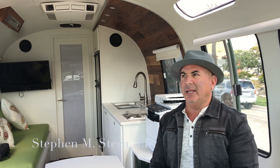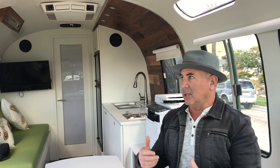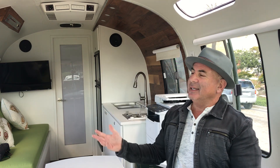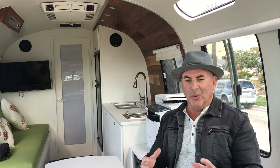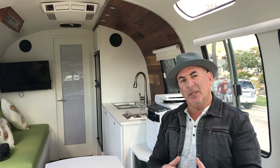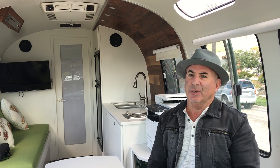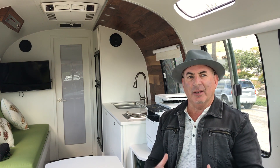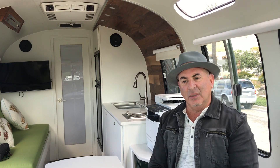This 1978 Airstream provided the opportunity for all of those things — the windows, the openness, the high ceilings — plus it was this aluminum, really cool vintage vehicle that had a lot of tradition to it. I think a lot of people, even millennials, connect with the vintage Airstream. So I think this sort of pulled everything together in one vehicle.